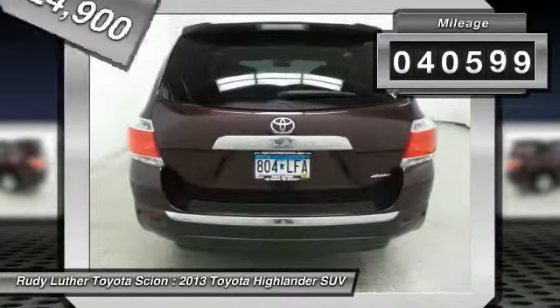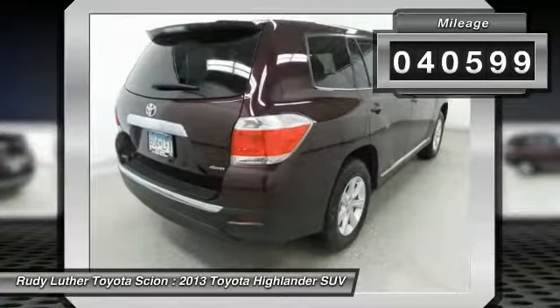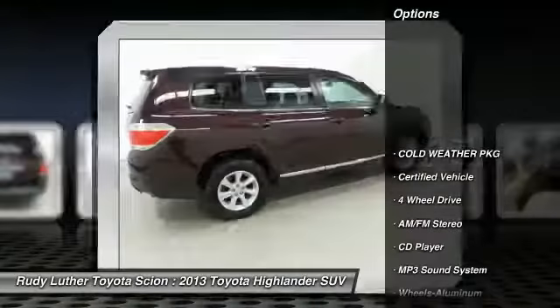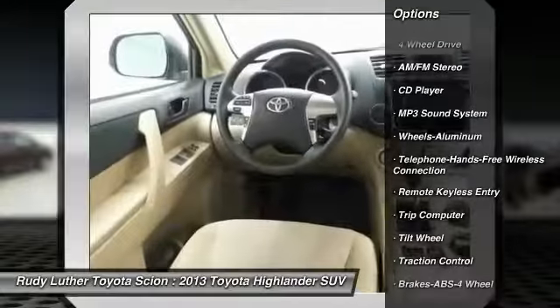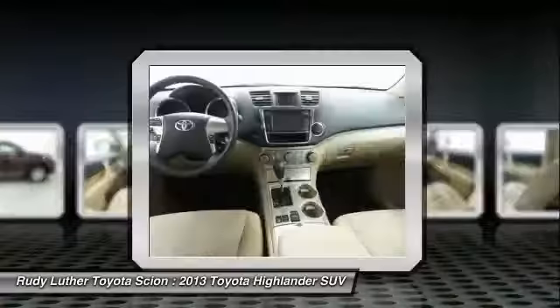This vehicle has less than 45,000 miles. Here are some of this vehicle's great options: anti-lock braking system, traction control, four-wheel drive, air conditioning, Bluetooth wireless data link for hands-free phone.